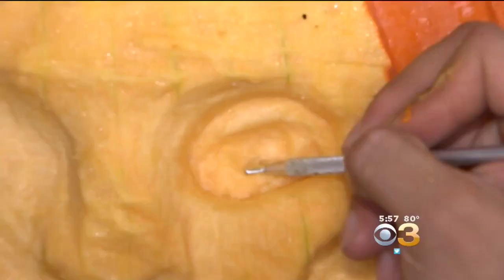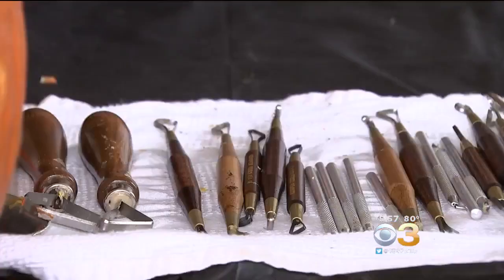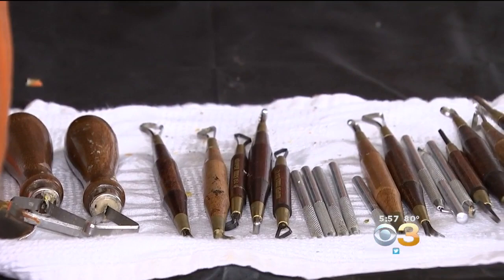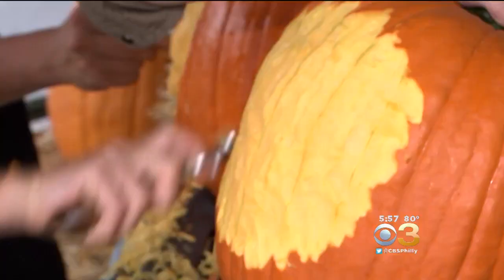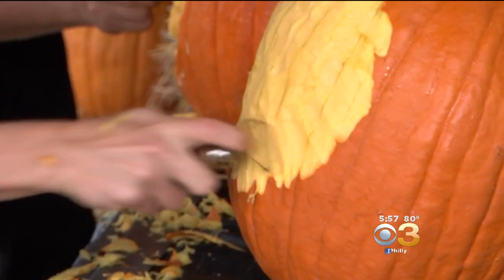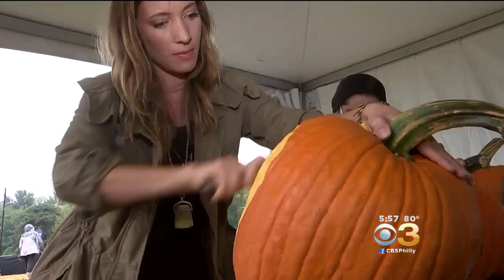He's showing off a few tricks, like using clay sculpting tools for 3D faces. Anything that makes a mark you can use, but this is what he prefers. For someone at home who's an amateur jack-o'-lantern carver, his advice: the bigger the better — that's what's going to get you started. First, scratch the surface of a nice big pumpkin.